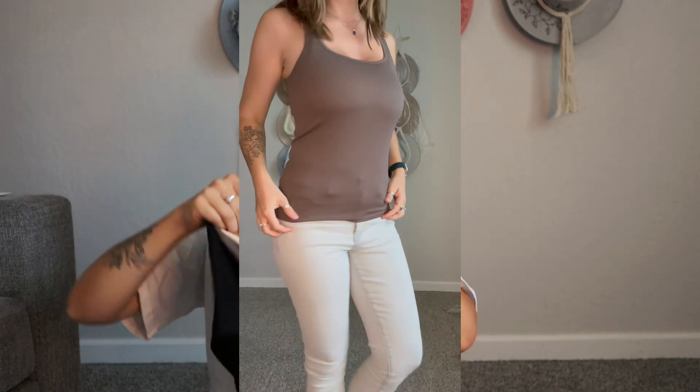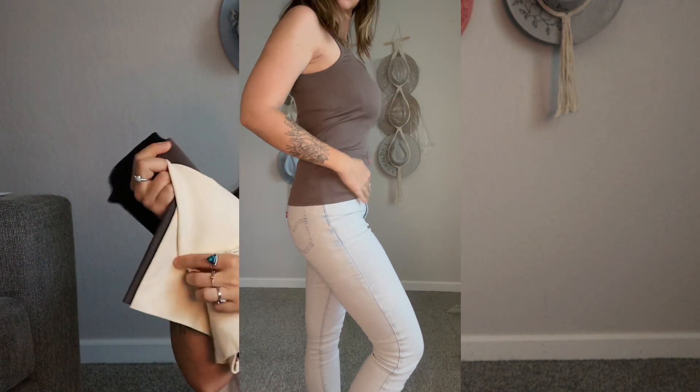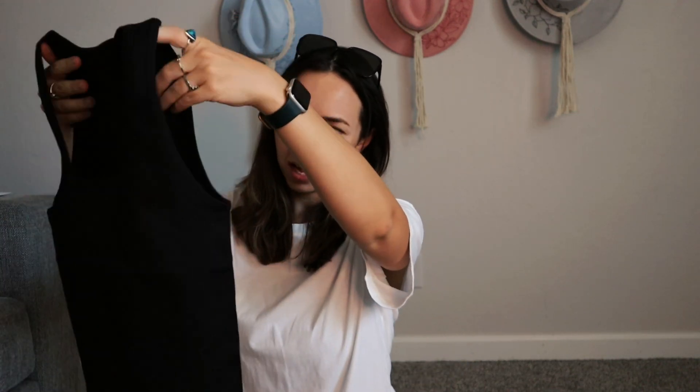Next I got some regular tank tops — a three-pack in a very light beige, a brown, and a black. They seem really nice quality and really thick.